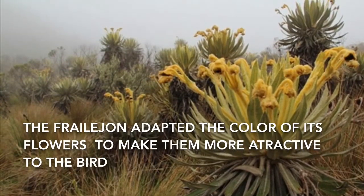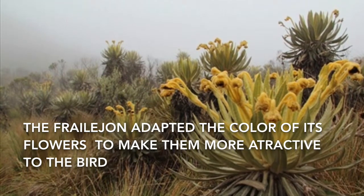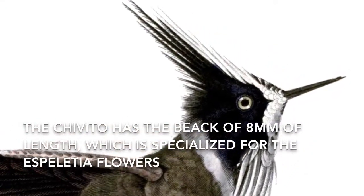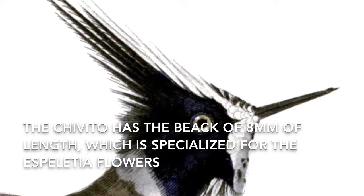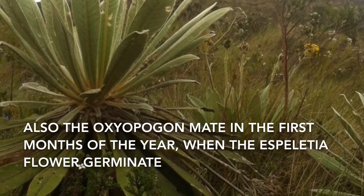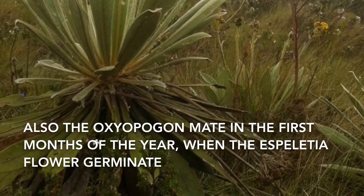The frailejón adapted the colors of its flowers to make them more attractive to the bird. The Chivito has a beak of 8mm in length, which is specialized for the Speletia flowers. The Oxypogon breeds in the first months of the year, when the Speletia flowers germinate.